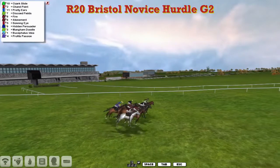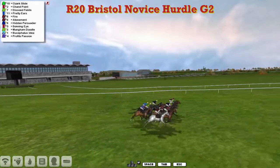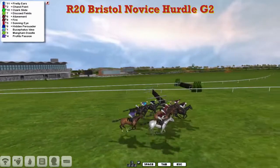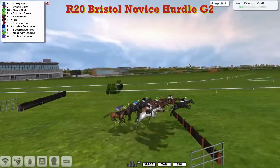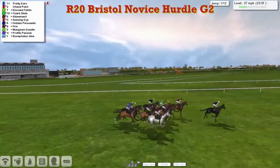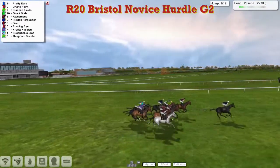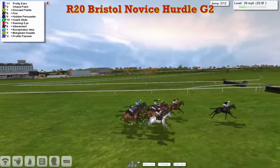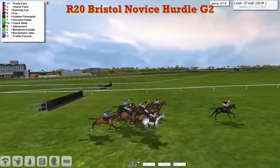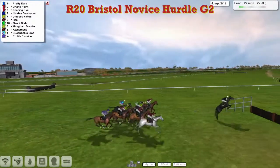Eleven runners then and away they go. Getting away towards the first flight, Pretty Ears is going to be the first one to show as it gets over the first of the twelve. Pretty Ears has quickly gone off into a two or three length lead from Chan Point in second. Fire is third and Sonning Eye growing closest to us in fourth.